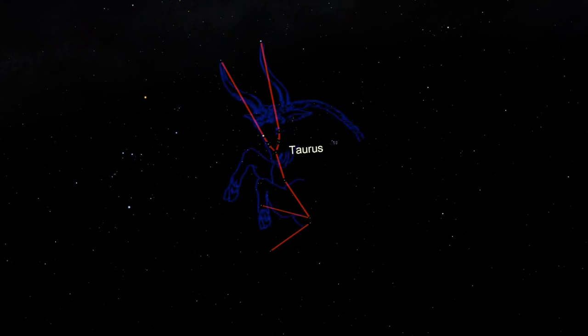Taurus is home to many interesting deep-sky objects, some that can be seen by eye and some that require a telescope. There are two important star clusters in Taurus. Both are easy to spot, but let's start with the V shape of stars that forms the bull's face.